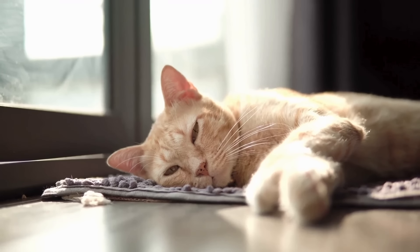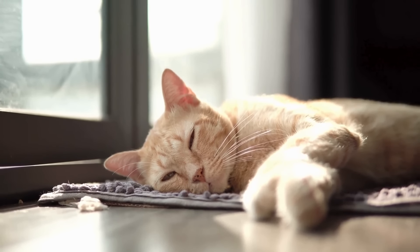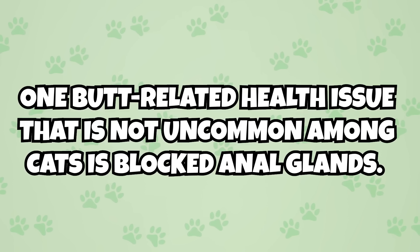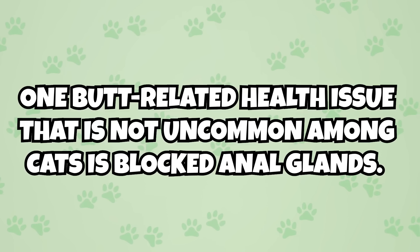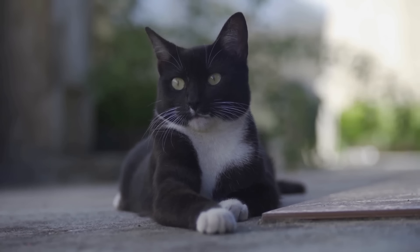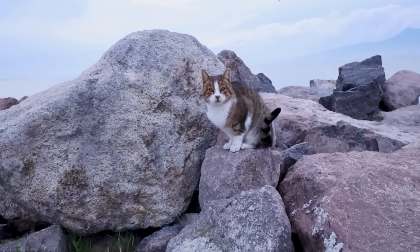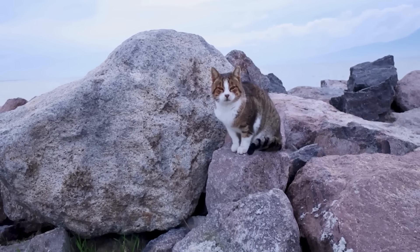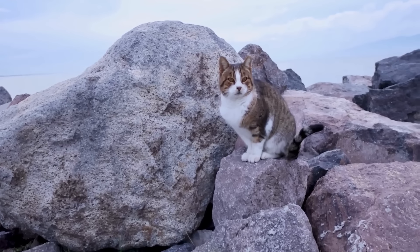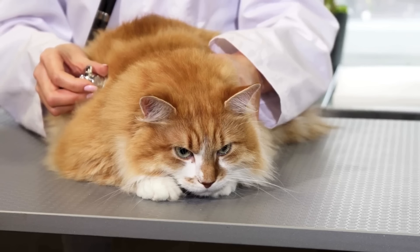Number seven: you can learn about your cat's health through their butt. Since a cat's butt is particularly sensitive, you will likely be able to notice displays of pain or discomfort. One butt-related health issue that is not uncommon is blocked anal glands. While the glands should naturally empty when a cat defecates, they occasionally get blocked, meaning they are unable to secrete pheromone fluids. If a gland gets blocked, it will become larger and potentially get infected, causing discomfort shown through excessive butt scooting or grooming.